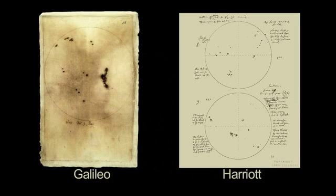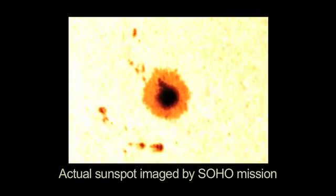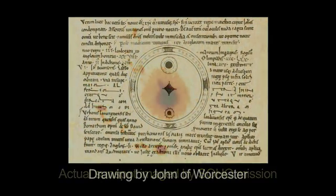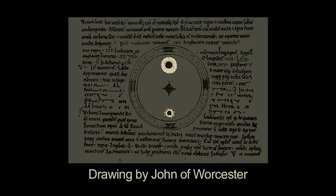Galileo and Englishman Thomas Harriot both observed the Sun and sunspots in 1610, but they weren't the first. Chinese and Korean astronomers wrote about sunspots almost 3,000 years ago. John of Worcester, who was an English monk, made the earliest existing drawings of sunspots in 1128.